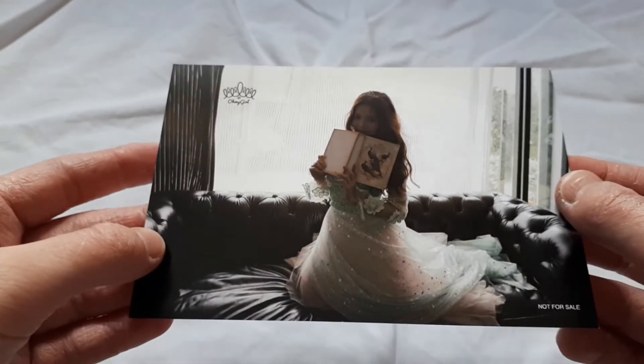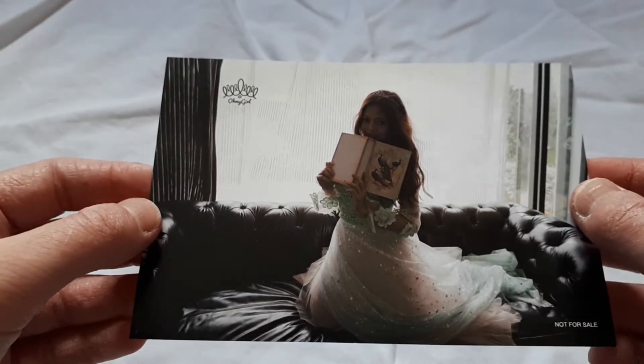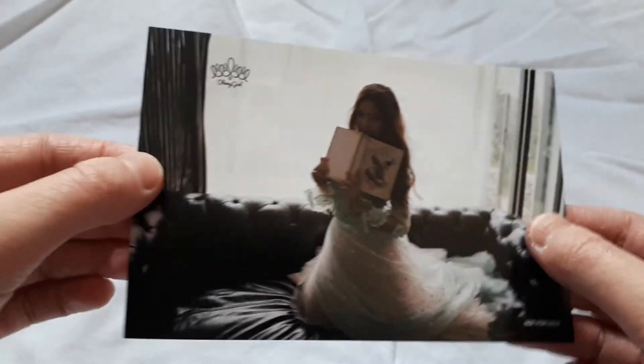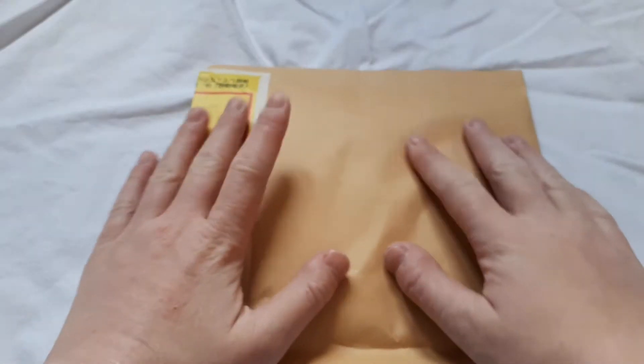This dress is absolutely stunning. She looks like a princess. Although it is quite a dark photo, it is still beautiful. Now I am complete for Hyojung's Tower Records postcards. And we'll open this one next.